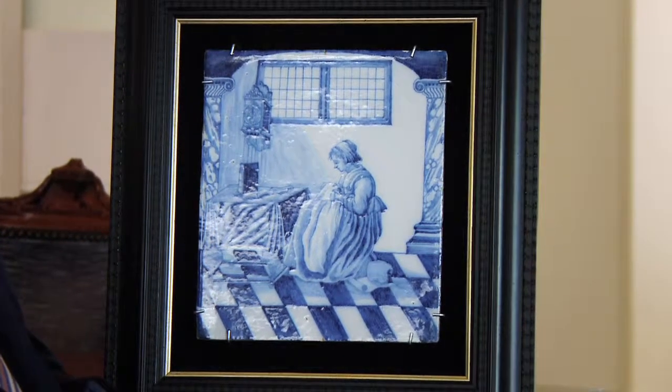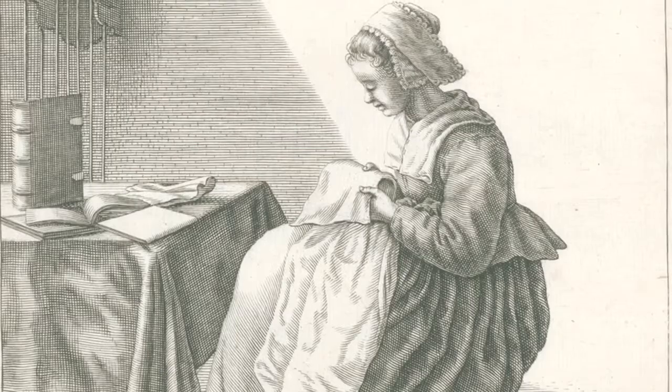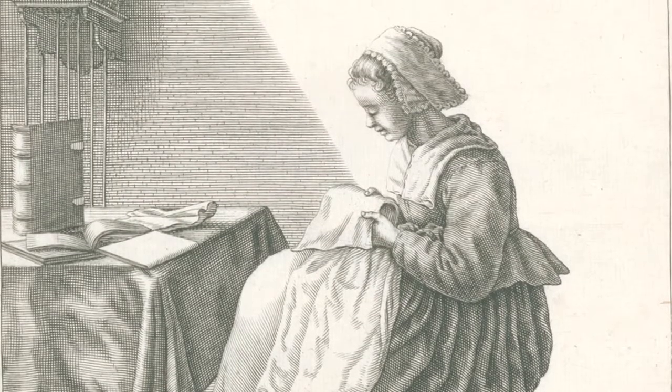This pretty little wall plaque, which of course is not meant to sit on a stand but to hang on the wall, was made in Rotterdam around 1740. The decoration is directly taken from a print by Geertruyde Roghman made around 1648, about a hundred years earlier.